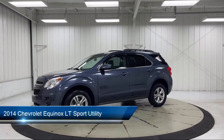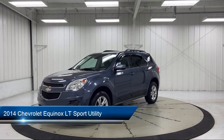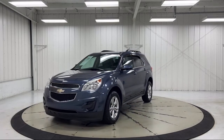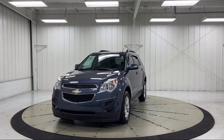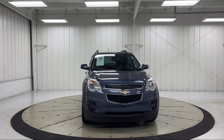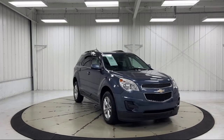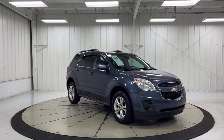It comes equipped with a premium audio system, Sirius XM satellite radio, heated door mirrors, premium cloth seat trim, roof rack, rear view camera, keyless entry, climate control, rear spoiler, steering wheel controls, and has less than 70,000 miles on the odometer.